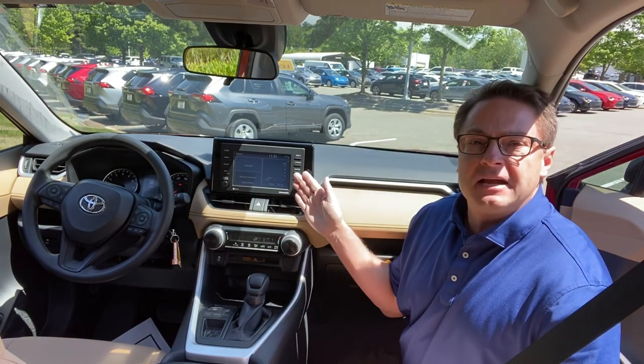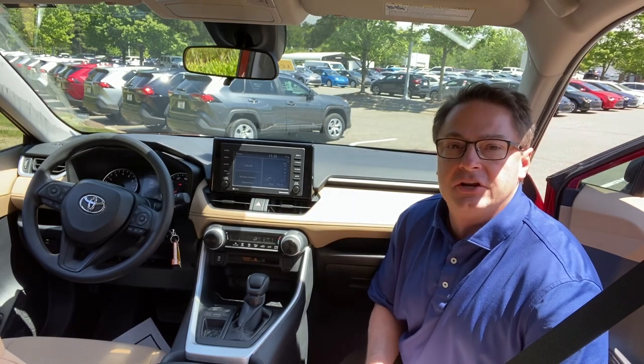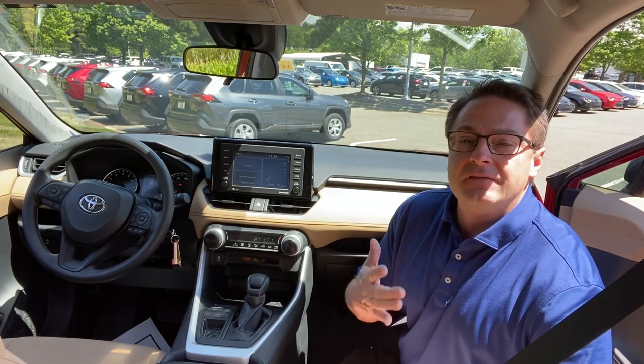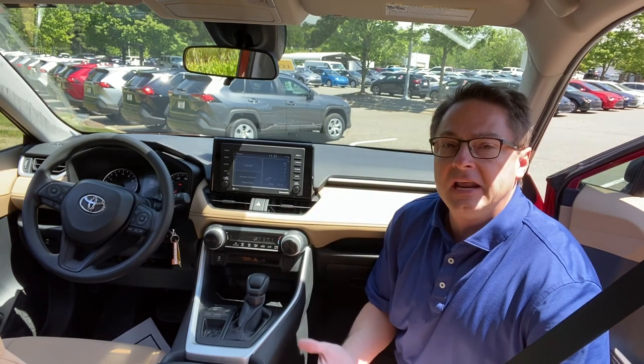It comes standard on this LE with a seven-inch touchscreen that plays Android Auto, Apple CarPlay, Amazon Alexa. So you can be wired in — you have access to Google Maps, iPhone Maps, and also Waze. You've got everything that you would get on a higher level trim, but you don't always need all that.